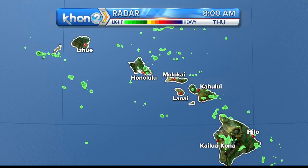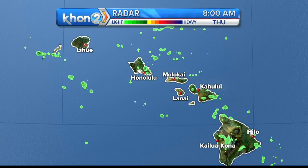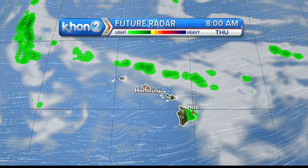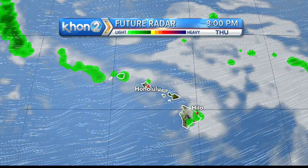This increase in deep layer moisture that we're seeing pull through is associated with a mid-level disturbance, and that continues to spread. It's slowly shifting from east to west across the state, and that shift will continue through tomorrow. So the area of enhanced moisture should be keeping the periods of rather wet weather moving into mainly windward sections.